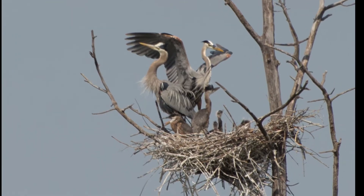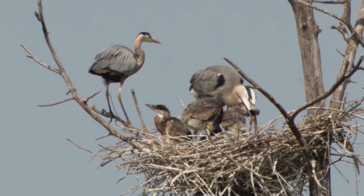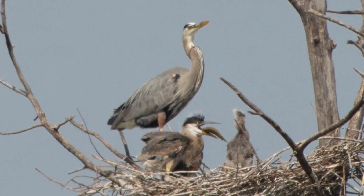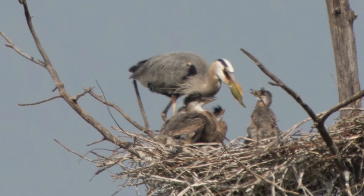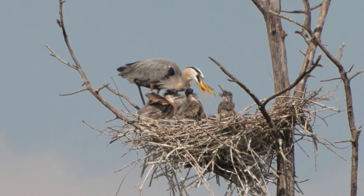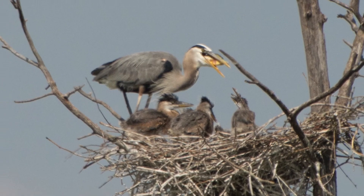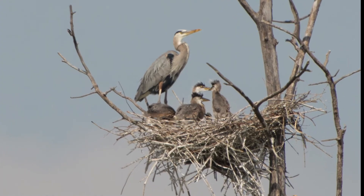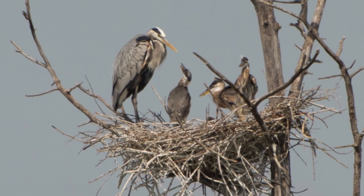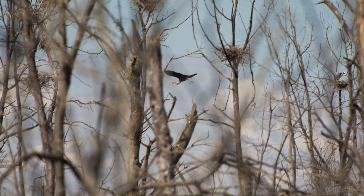By about the third or fourth week after hatching, both parents begin to leave the chicks unguarded to search for more food in nearby ponds and rivers, returning only to feed the young. At about 6 weeks of age, they prepare for their first flight by walking along the branches surrounding the nest and jumping while beating their wings. At about 10 weeks of age, the young herons leave their nest for good and become independent of their parents.